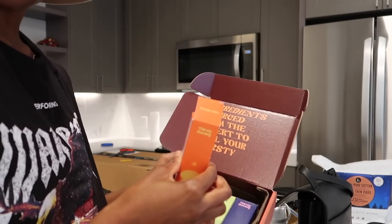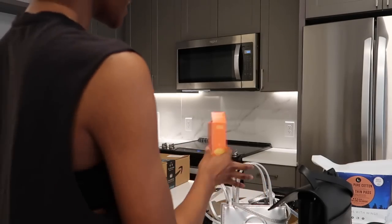Looks like the orange juice was already open. She probably busted open during transit. That's fine — she didn't spill.